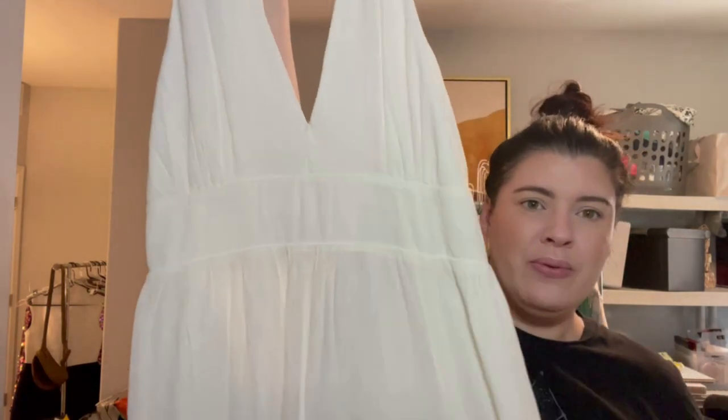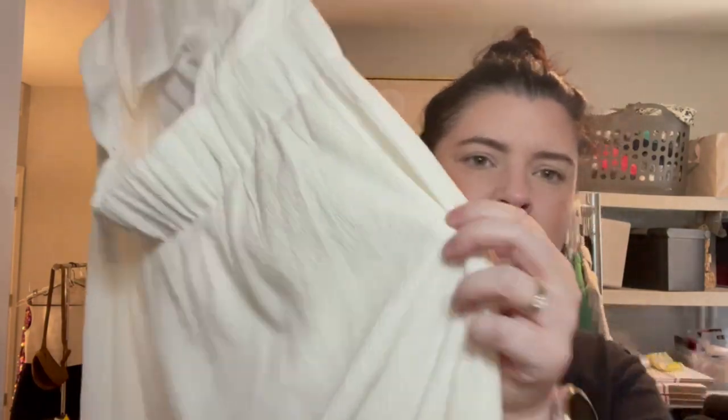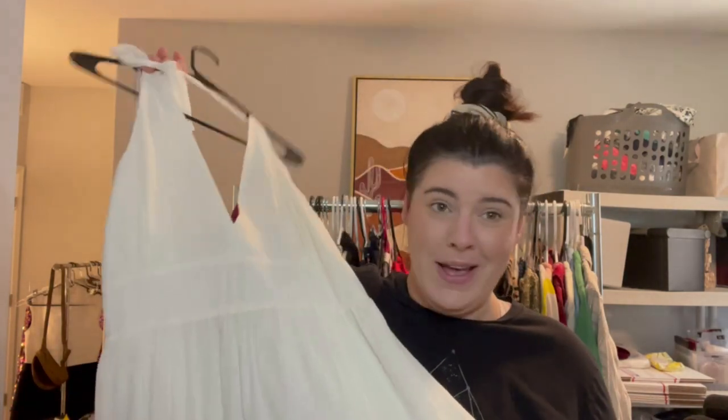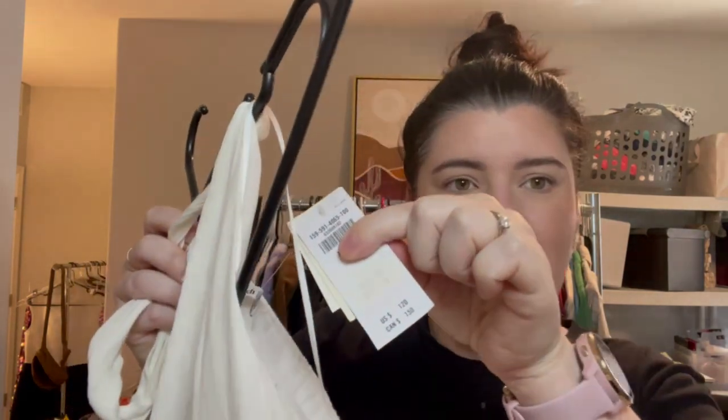I found this really pretty Abercrombie & Fitch maxi halter dress in a gauzy ribbed material. I have a vacation coming up so I thought it might be really cute — white is a little dangerous for me. This is the tag — size extra large, new with tags, retailed for $120. I paid full price but had 20% off everything, so I definitely took advantage of that.